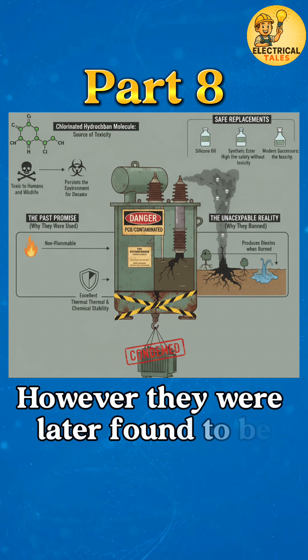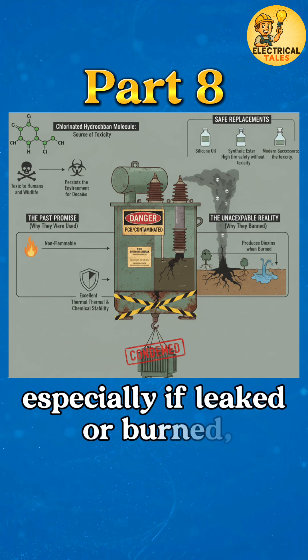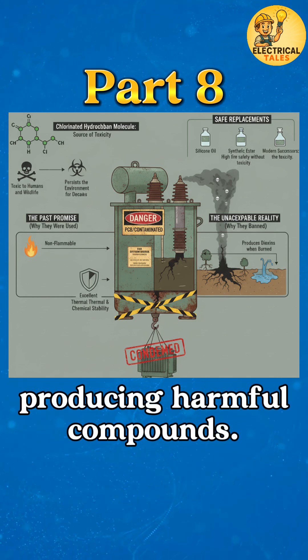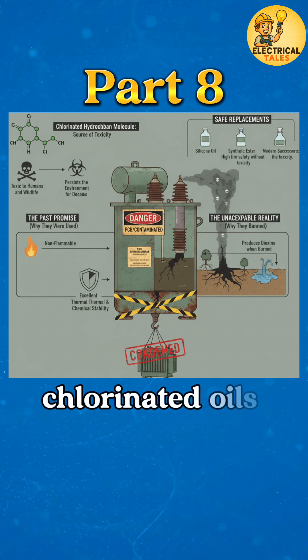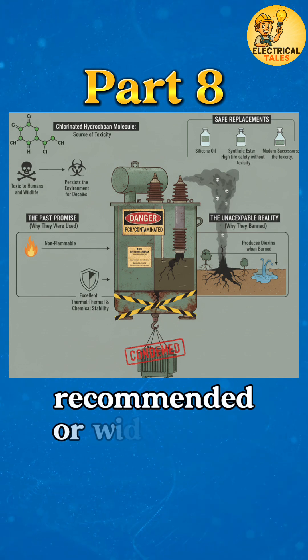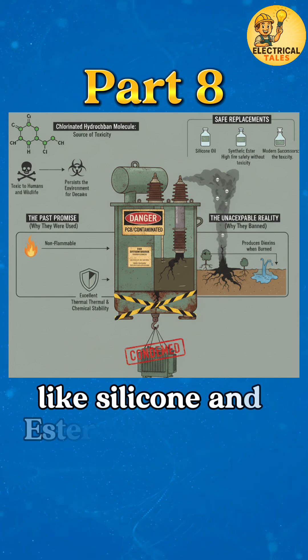However, they were later found to be environmentally hazardous and toxic, especially if leaked or burned, producing harmful compounds. Because of these serious health and environmental concerns, chlorinated oils are no longer recommended or widely used, and have been replaced by safer options like silicone and ester-based fluids.